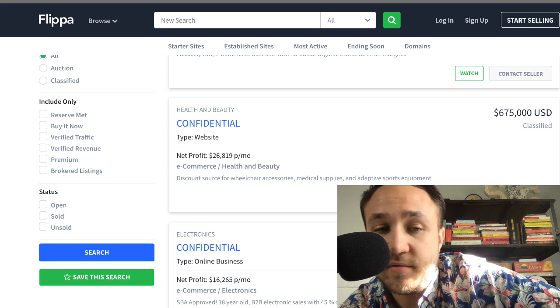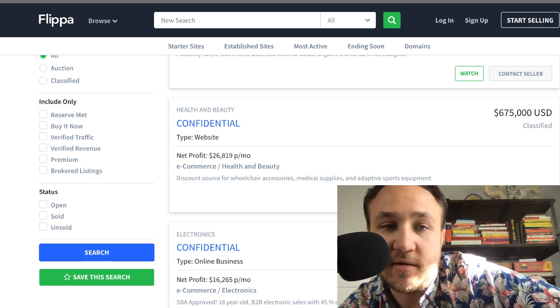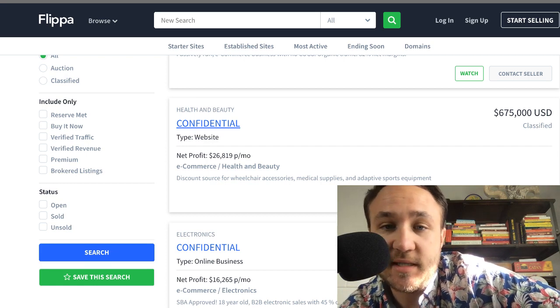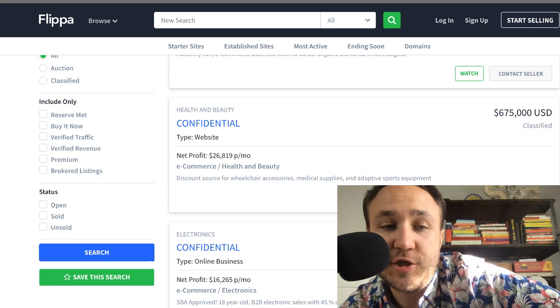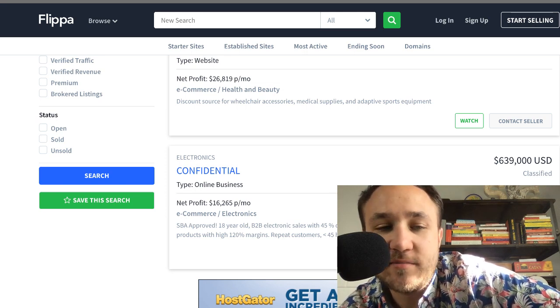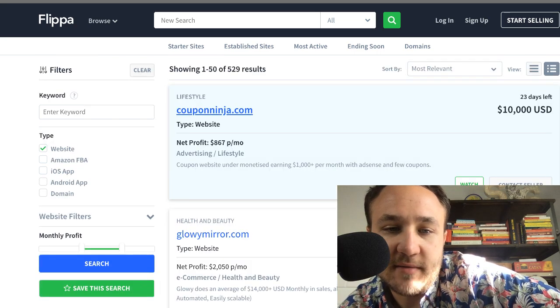Verified revenue is through their P&L or through AdSense revenue that they've plugged in. Premium and brokered listings are ones where Flippa has started doing an actual premium service — if you go to Flippa.com you'll see it. It's a very fluid, cleanly designed new version. For status — open, sold, unsold — I'm not sure why people would look for unsold or sold assets. You'd just want open. Let's go ahead and search and it'll come up with relatively established sites.